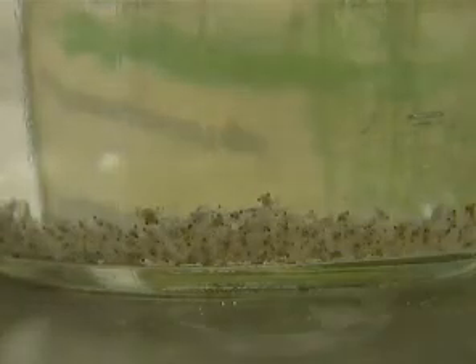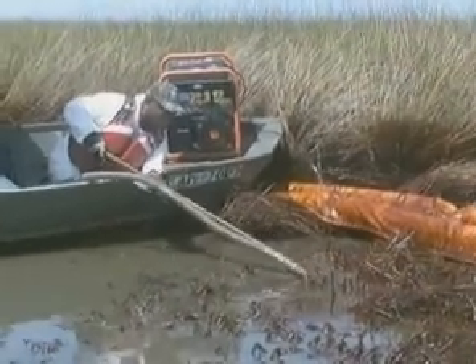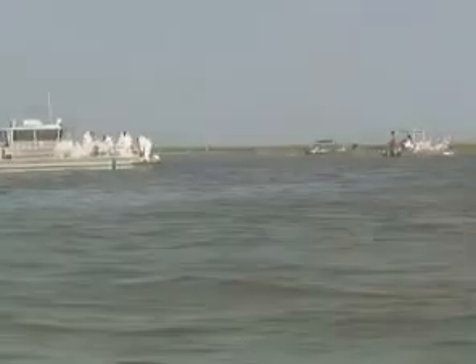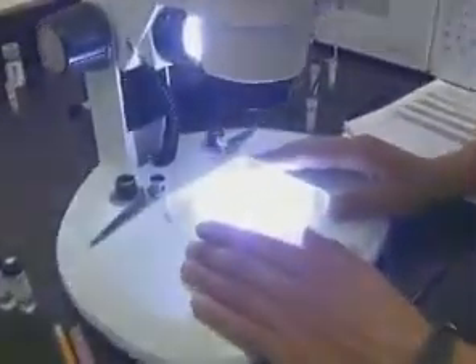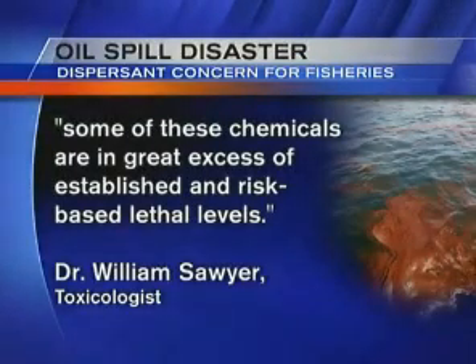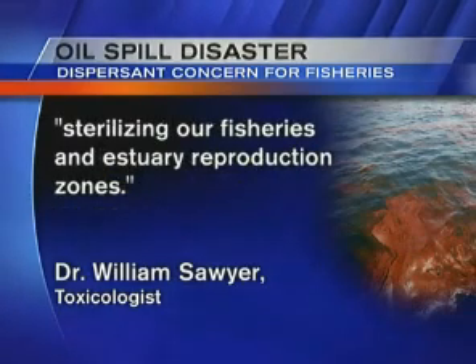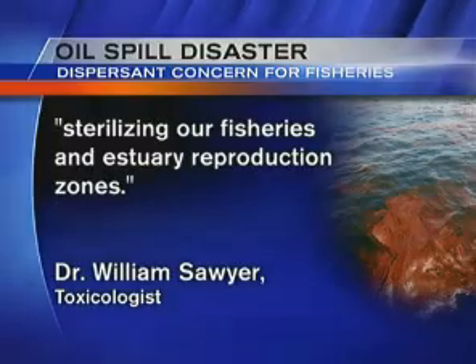If you're a small fish and you eat a thousand of these crab larvae and all of them have oil or Corexit drops in them, they could get into the fish, that little fish could be eaten, and so on and so on. New Orleans attorneys representing fishermen and cleanup workers who have left boats because they're sick have hired experts to test air and water quality samples. A toxicologist out of Florida found that some of these chemicals are in great excess of risk-based lethal levels, and that the current hydrocarbon levels are capable of sterilizing our fisheries and estuary production zones.